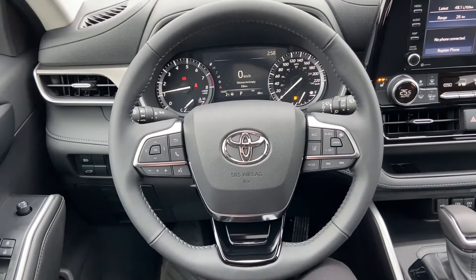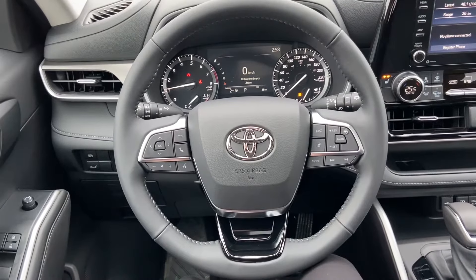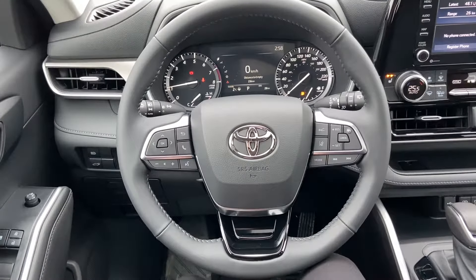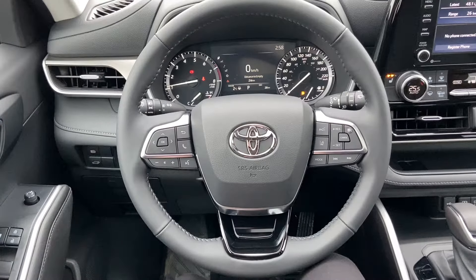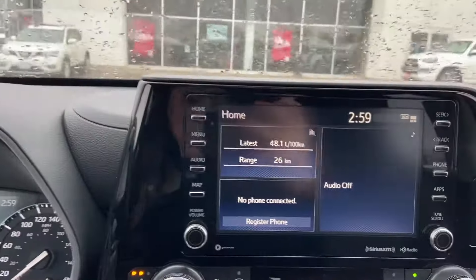Hi there and welcome back to Belleville Toyota. I'm Bronwyn and in today's video I will be showing you how to preset your favorite radio stations. I'm sitting in a Highlander but the method to preset audio stations is standard on nearly all Toyota models. Let's check out the head unit.